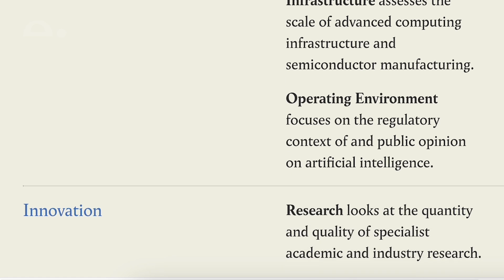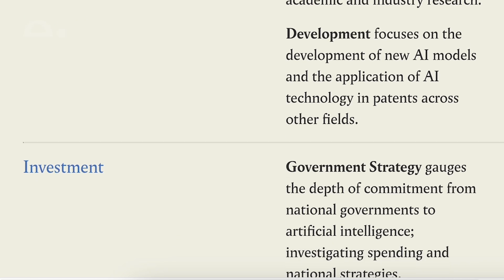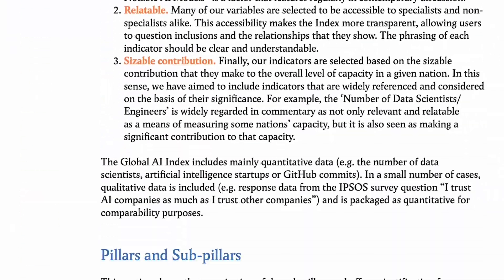Those seven pillars are: talent, operating environment, infrastructure, research, development, government strategy, and commercial ecosystem. Every indicator is weighted differently depending on how relevant it is to AI, how much it contributes to AI capacity, and how comprehensive the data source is. For a really in-depth explanation of the specific weighting methodology, I suggest you have a look at the methodology report linked at the bottom of the Global AI Index page on our website.